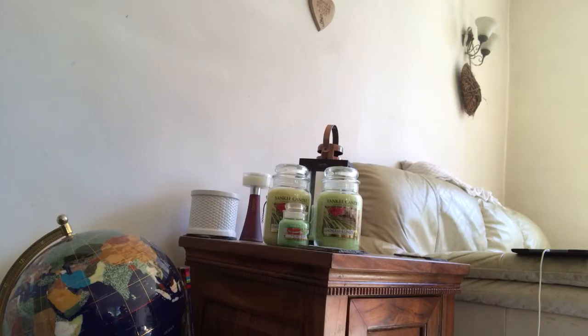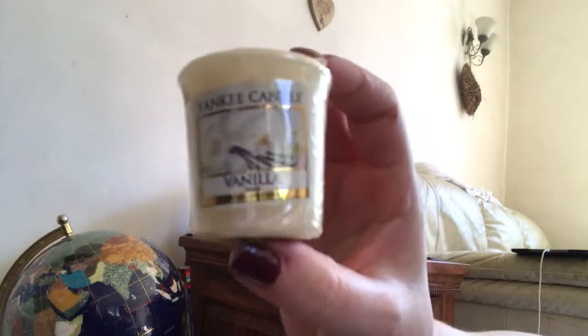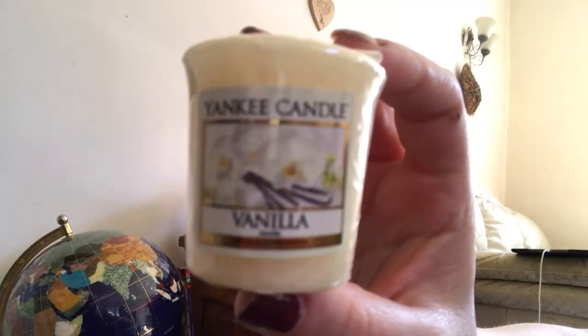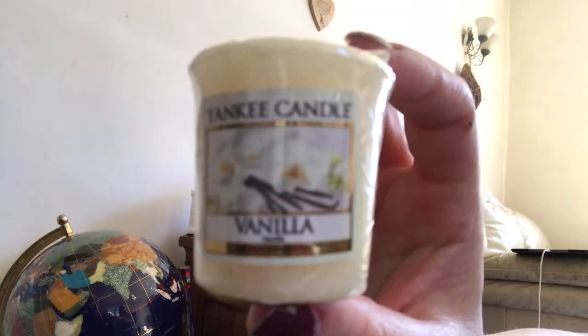Weirdly, even though it's a vanilla, I can't really smell vanilla on this one - it smells like Cherry Blossom, which is obviously sitting above it. That's all I can pick up from this vanilla, but I'm guessing it's just a straight-up vanilla. We'll see when we burn them.